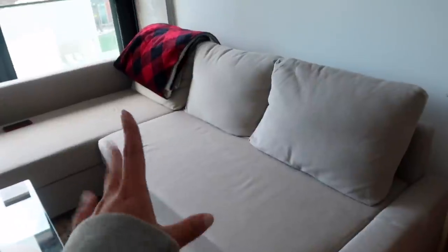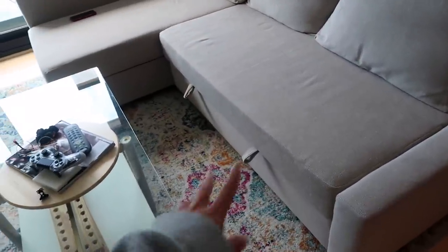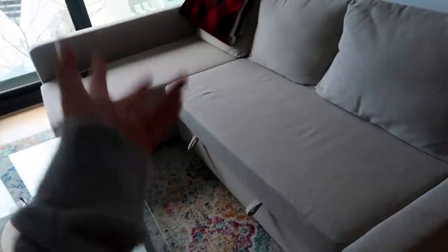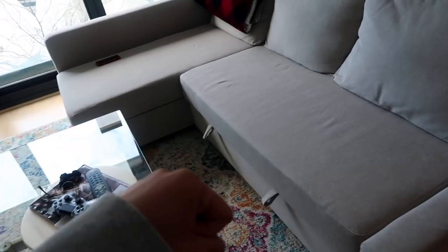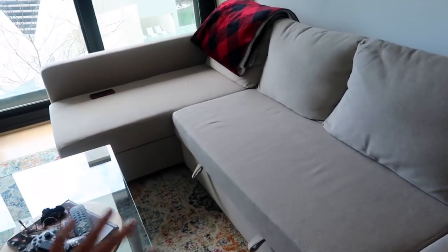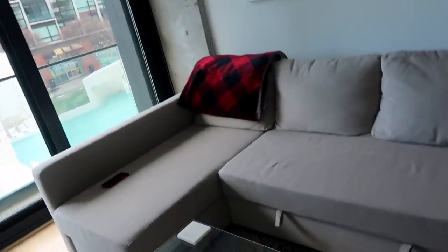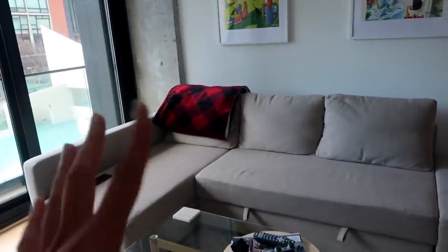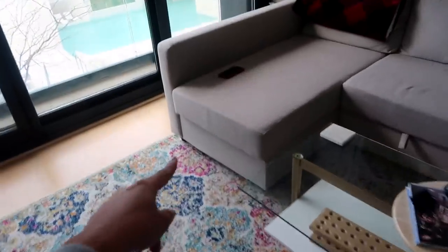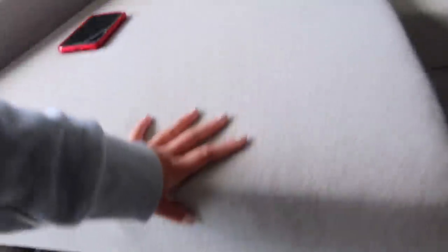This is our couch and our living room area. Our couch is really cool because you can pull it out and the entire thing turns into a huge bed — not just like a pull-out bed, the entire thing converts, which is awesome. We got that from IKEA — I'll link it down below. It's cool because you can also lift part of it up and it has storage space underneath.